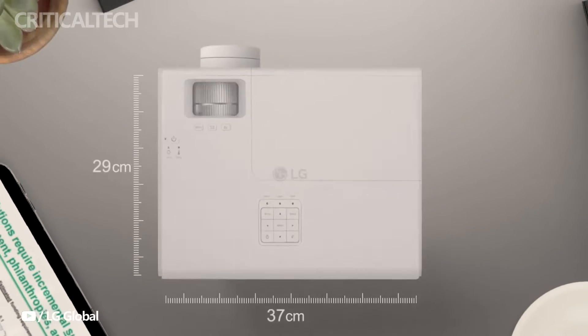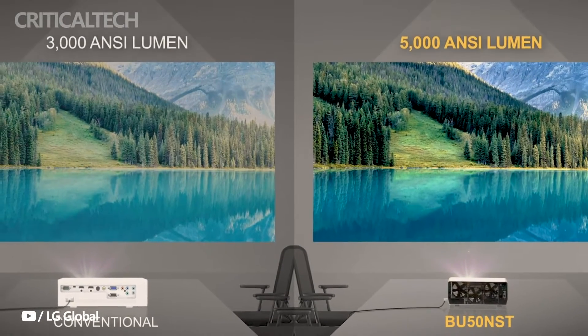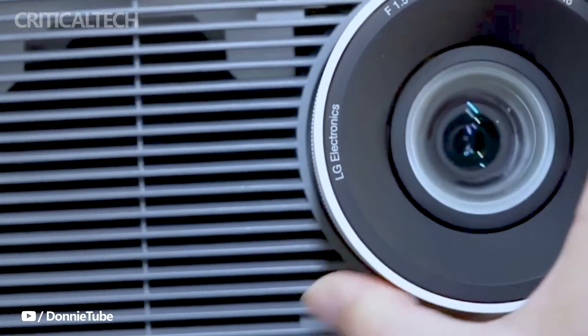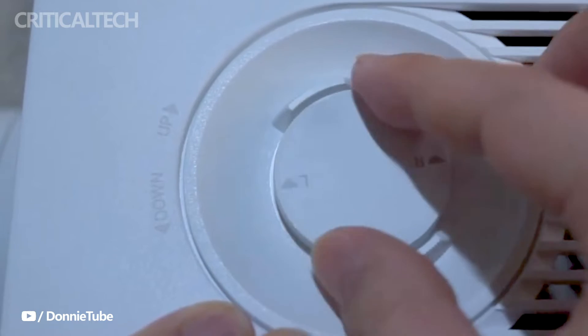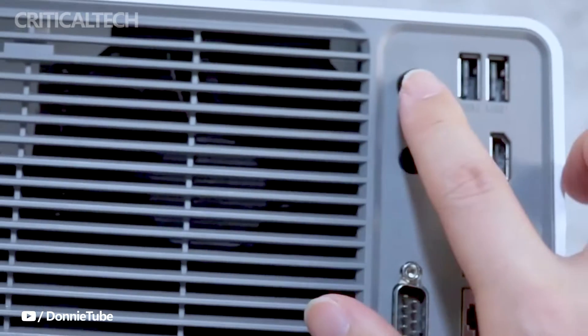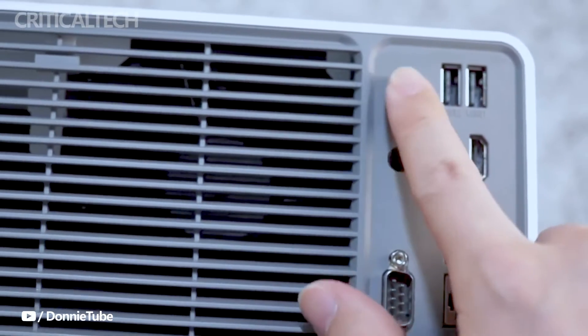At the helm of this innovative lineup are the Pro Beam BU60RG and BU50RG models, boasting crisp 4K UHD resolution. The BU60RG stands out with its remarkable brightness of 6,000 ANSI lumens, ideal for well-lit environments, while the BU50RG offers a still impressive 5,000 ANSI lumens brightness.